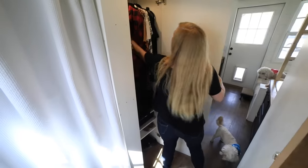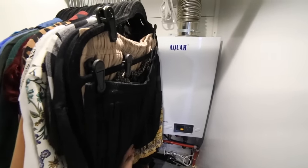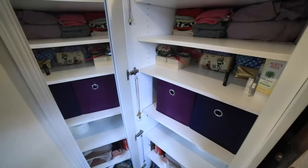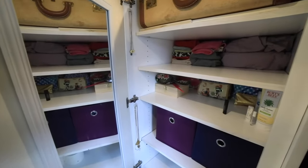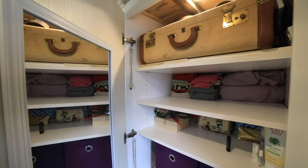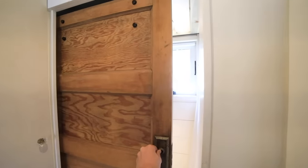Aquí atrás está mi calentador de agua sin tanque, que es uno de los mejores inventos de la historia. Este lado, el armario más grande, tiene toneladas de espacio, un espejo de cuerpo entero y tengo casi dos estantes completamente vacíos, así que siento que tengo aún más espacio del que pensé. Y por último, pero no menos importante, el baño.